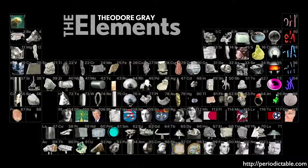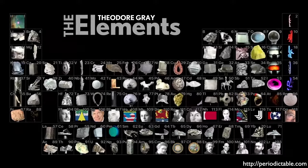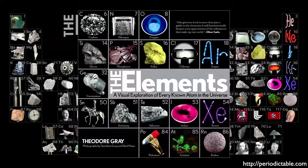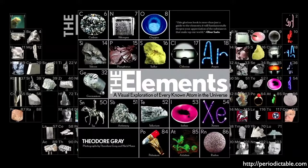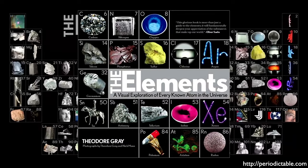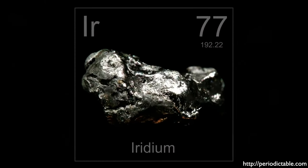Here we see the beautiful periodic table produced by Theodore Gray. As I've mentioned in previous episodes, Tao has written one of my favorite books called The Elements, which I encourage you to pick up. Check out his fantastic website, Periodictable.com. Iridium is the 77th element in the periodic table. Its atomic number is 77 because that's how many protons are in its nucleus, and that is what distinguishes it as a unique element.